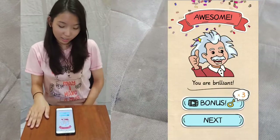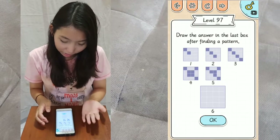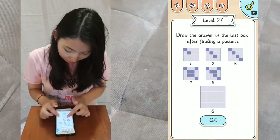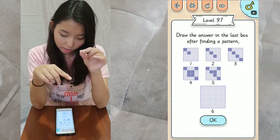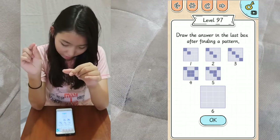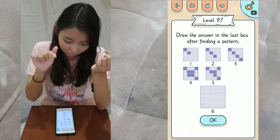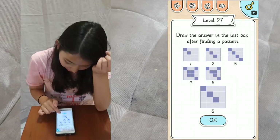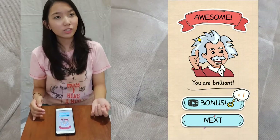Next, level 97: draw the answer in the last box after finding a pattern. The pattern here is that on four there are four squares in the middle, and on five there's one removed. On the sixth pattern, you remove another box, so the sixth box will look like this. And done — if you're puzzled with the box just watch my videos.